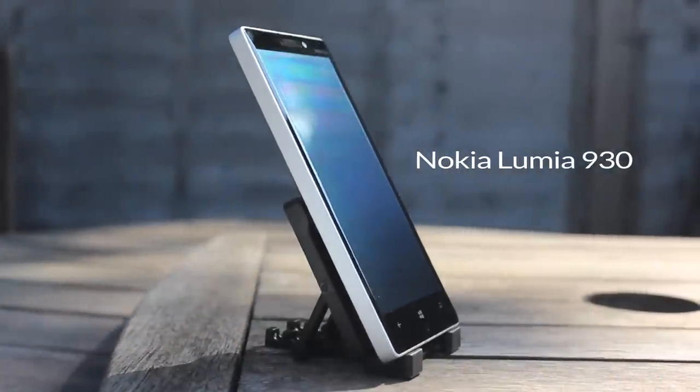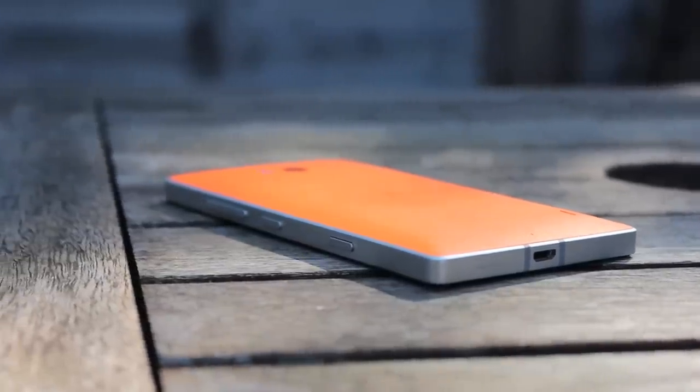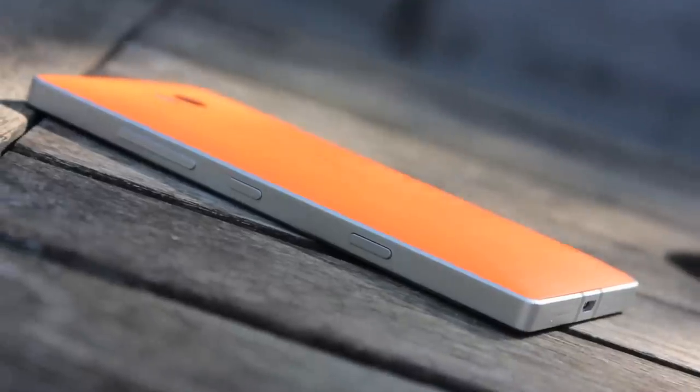It's their flagship Windows Phone of 2014, but Microsoft have a challenge with the Lumia 930. There is a history of strong and well-regarded products. How does the 930 fare?